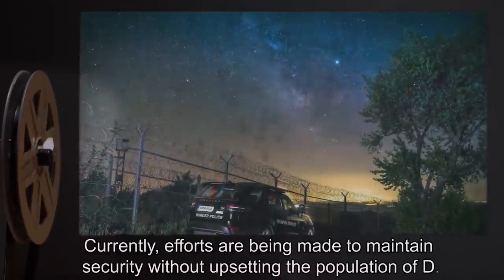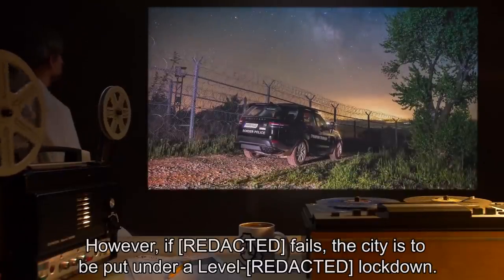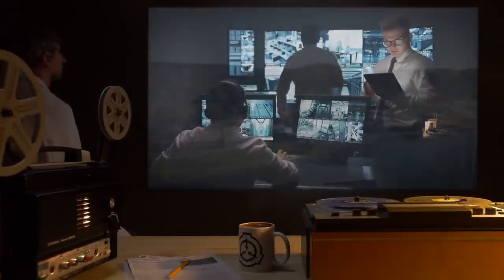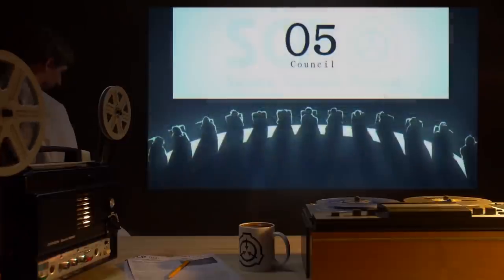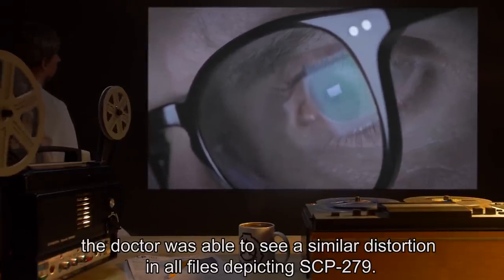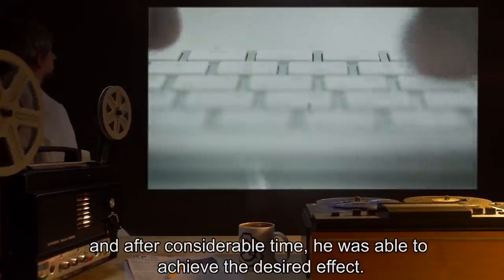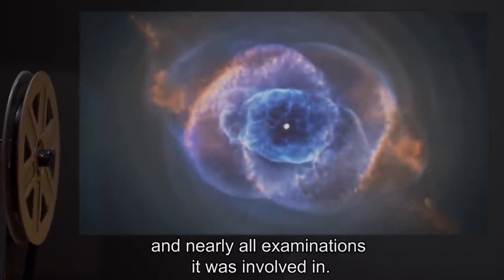Currently, efforts are being made to maintain security without upsetting the population of D. However, if this fails, the city is to be put under a full lockdown, and attempts to maintain any pretense that D is not being closely monitored will be discontinued. Recently, a researcher noticed an odd distortion in a picture of SCP-279. After considerable concentration, the doctor was able to see a similar distortion in all files depicting SCP-279. Said doctor then discovered an effective method — an extremely elaborate and convoluted process — and after considerable time was able to achieve the desired effect. An extremely subtle mimetic hazard had affected SCP-279 and nearly all examinations it was involved in.